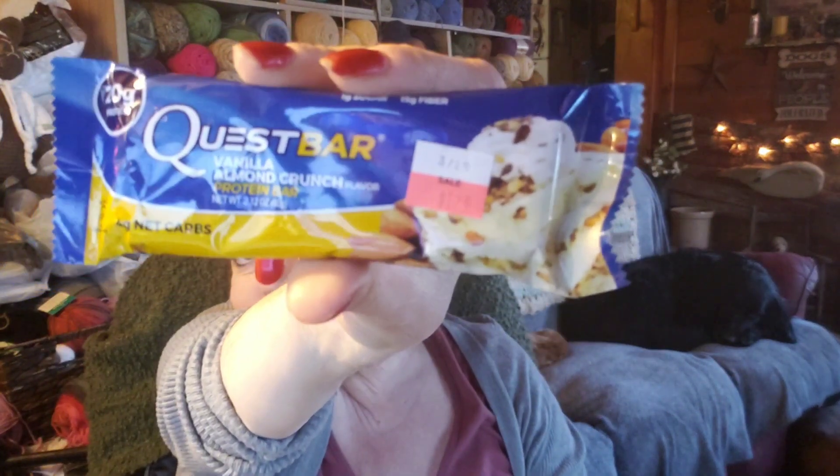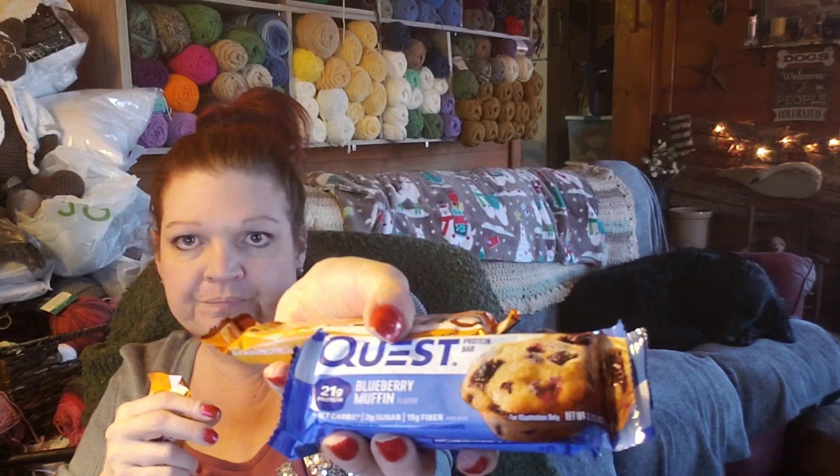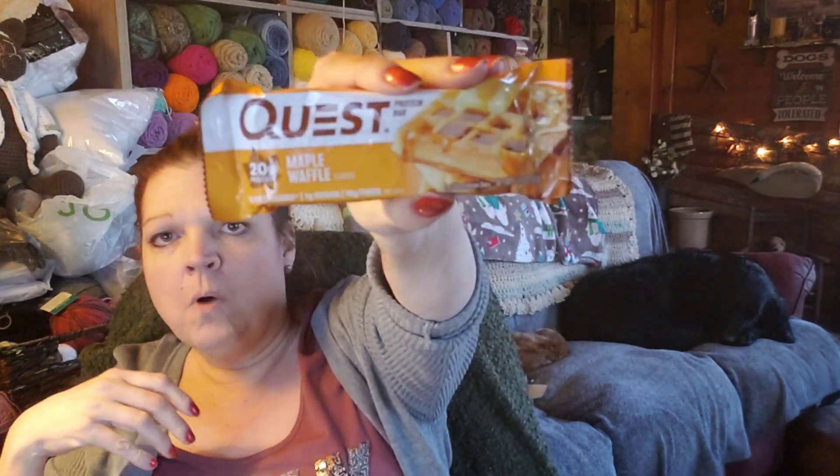It's a whole box of 12 vanilla almond crunch — again buy five get one free. Then I just wanted these so I got six at regular price: three blueberry muffin and three maple waffle. One of the maple waffle is already in my belly — it's out of this world delicious, it even has maple syrup running through it. Oh my lanta, are they good!